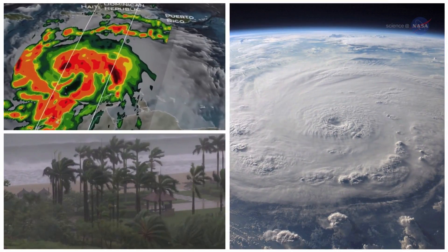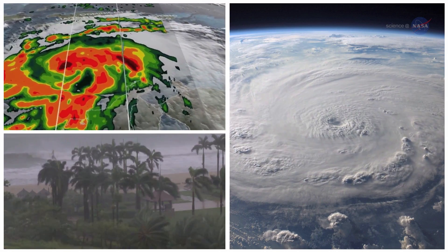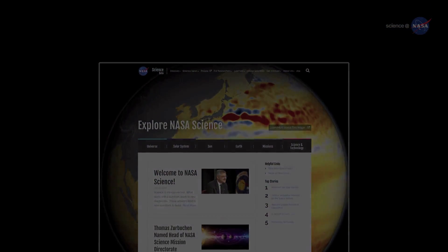Earth-orbiting satellites, helping take the surprise out of hurricane season since the 1960s. For more information about hurricane season in ever-improving detail, visit science.nasa.gov.